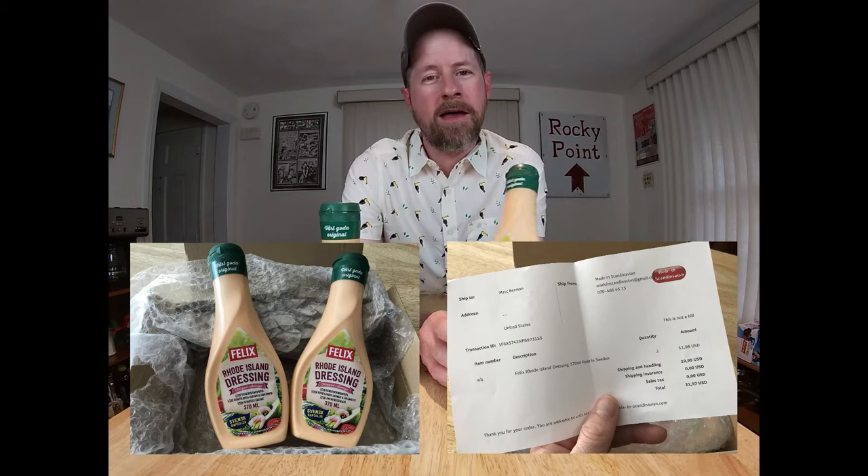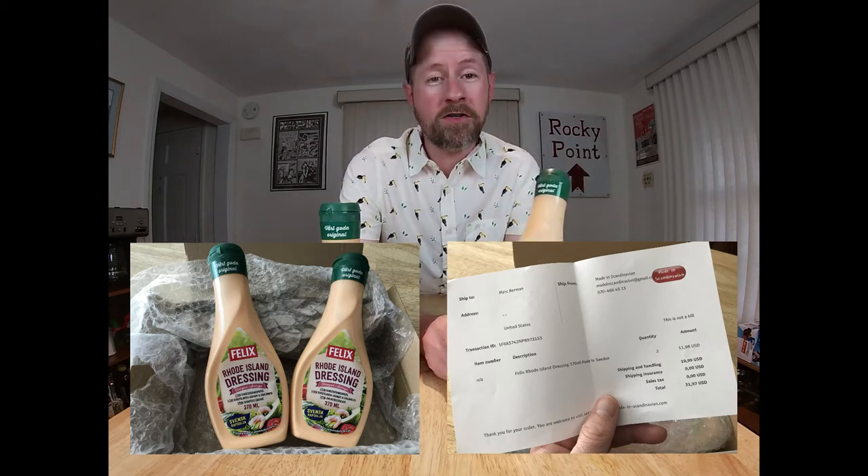Rhode Island dressing — that has nothing to do with the U.S. state of Rhode Island. Since Rhode Island has always been my home, when I saw this stuff surface on social media a few weeks ago, I knew I was going to want to do a video on it. So I imported a couple of bottles from Sweden, where it's made, for totally not way too much money, and now we're going to do a tasting.